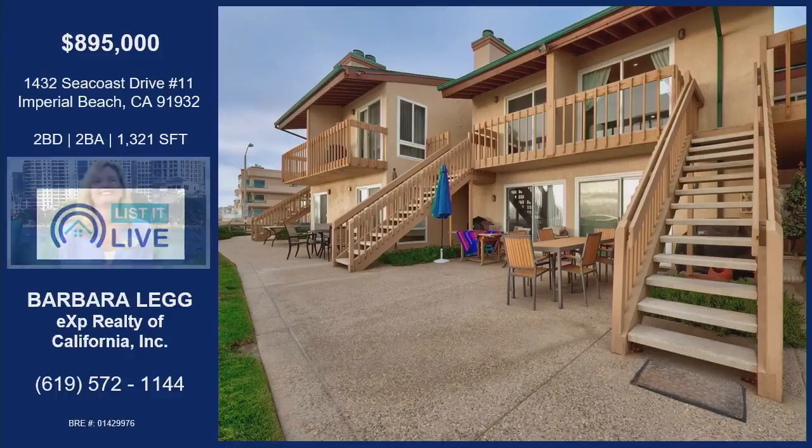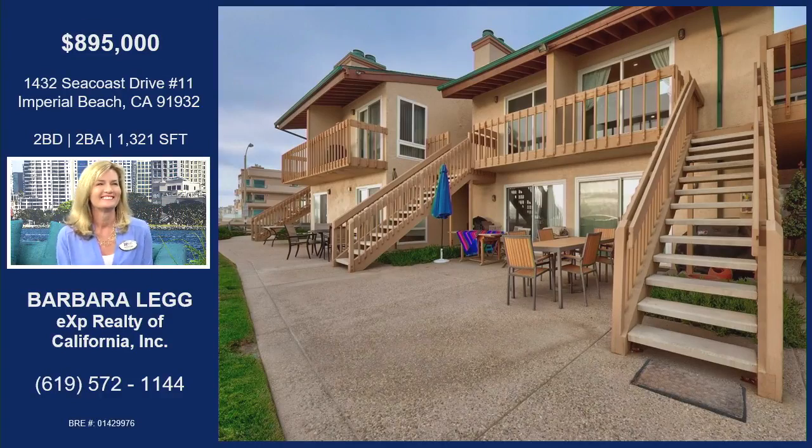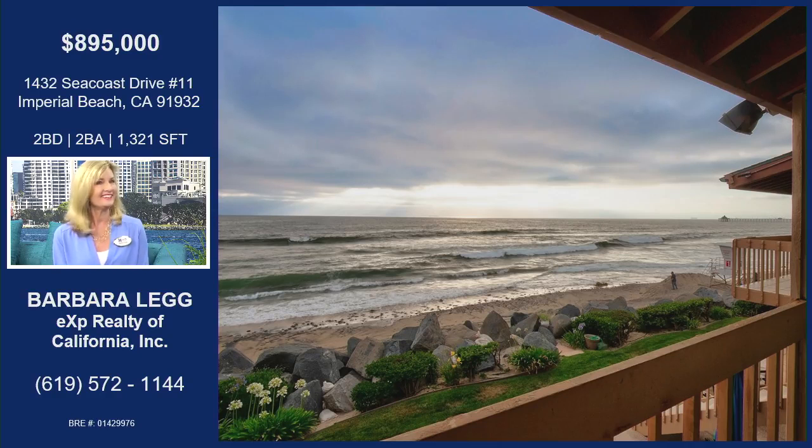Well, let's check out this house on Seacoast Drive. Tell us more about it. Okay, this home is right on the beach. That's all I need to say. It's just right on the beach — steps to the beach. Okay, I think we can see that actually with this view. There you go, right there.